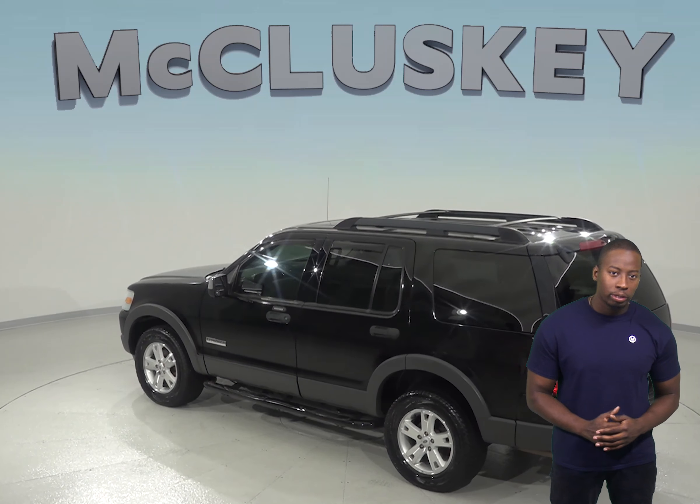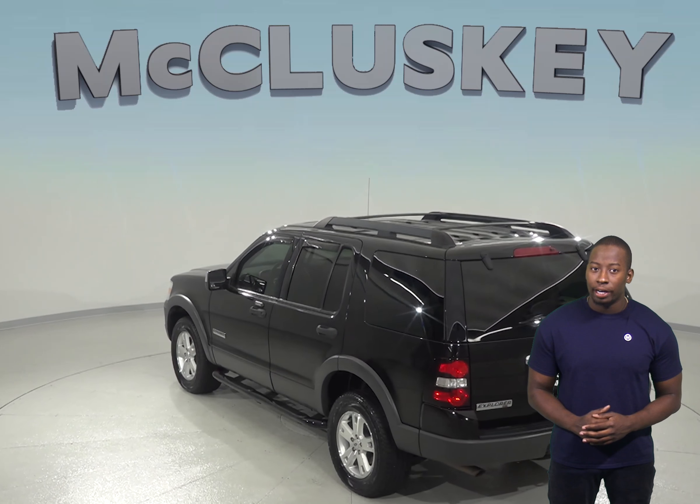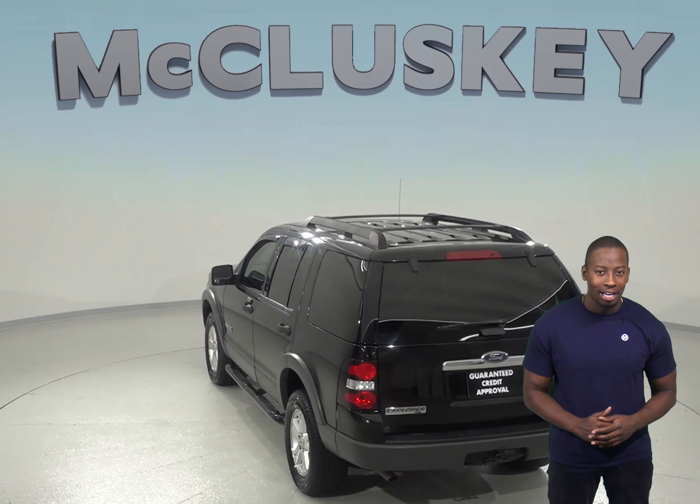Thanks to the traction control and four-wheel disc brakes, along with ABS brakes, your safety will be maximized. The low tire pressure warning system will make sure you always know when your tires are running low.